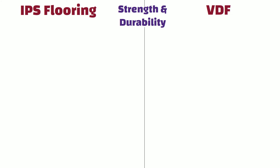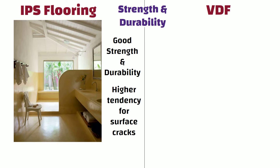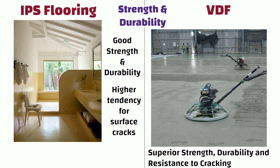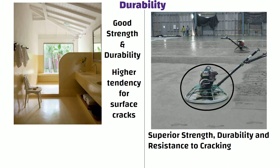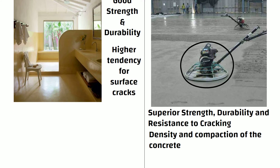Strength and Durability: IPS flooring is considered to have good strength and durability. However, it may have a higher tendency for surface cracks due to the manual troweling process. Whereas, VDF flooring is known for its superior strength, durability, and resistance to cracking. The vacuum dewatering process helps to increase the density and compaction of the concrete, resulting in a denser and more durable flooring.